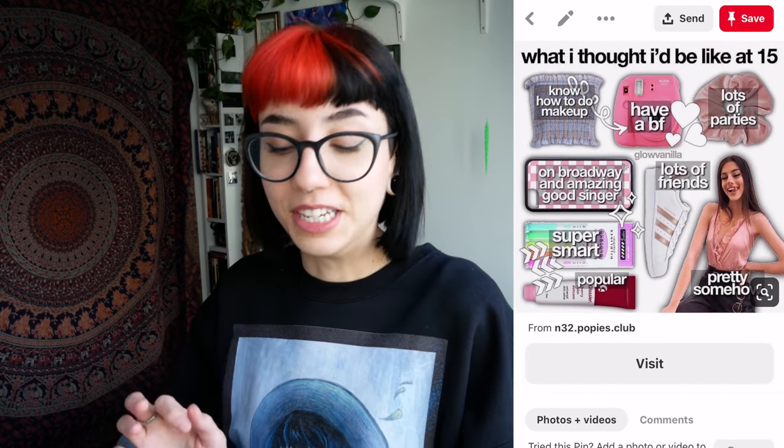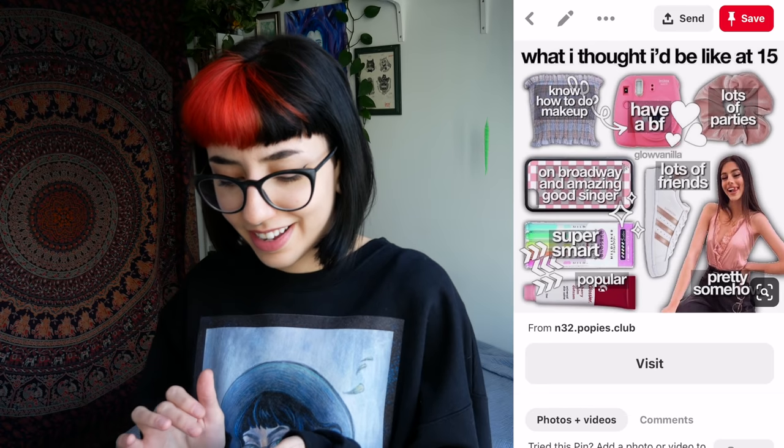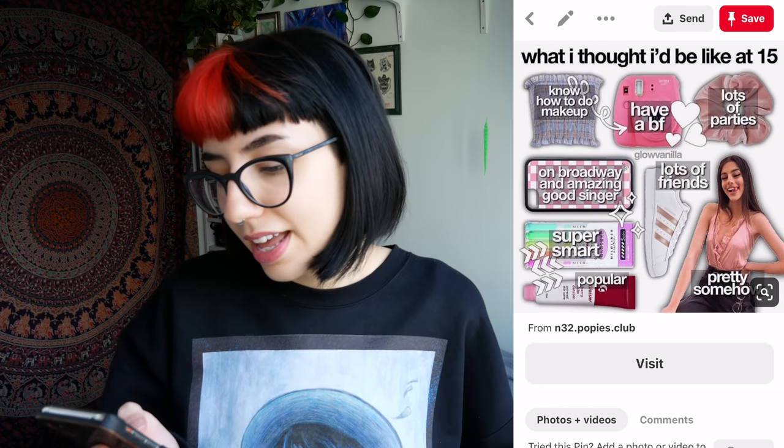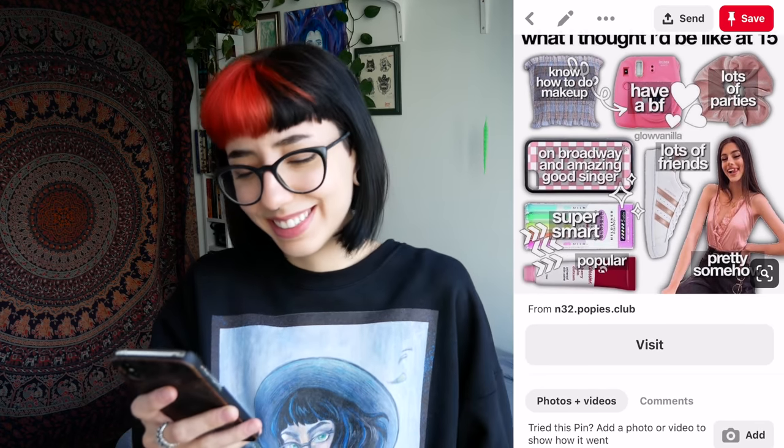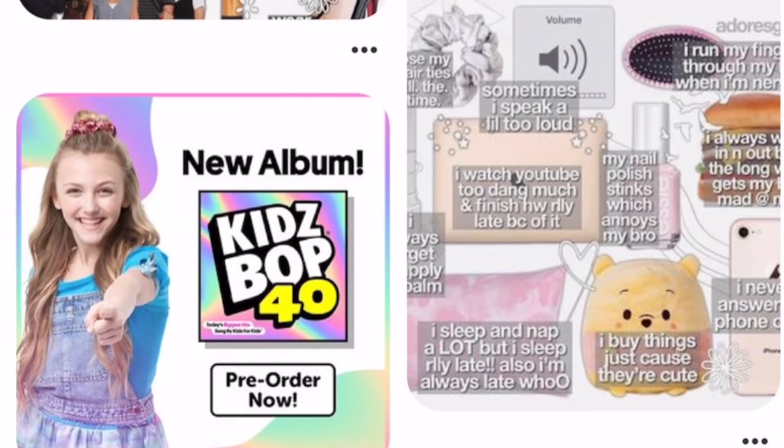What I thought I'd be like at 15. Oh god, that's kind of sad. Know how to do makeup, have a boyfriend, lots of parties, lots of friends, pretty somehow. I got an ad for a new Kids Bop album, okay?